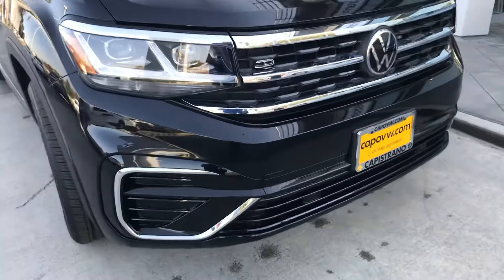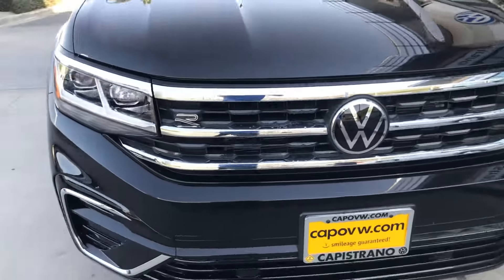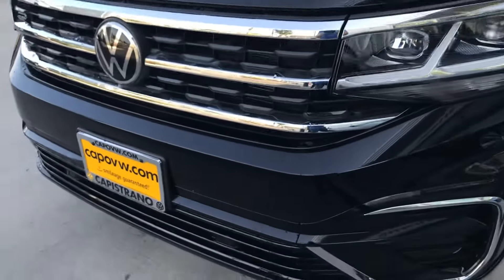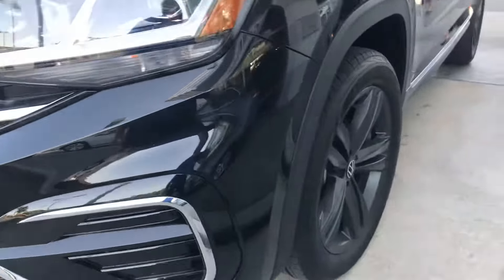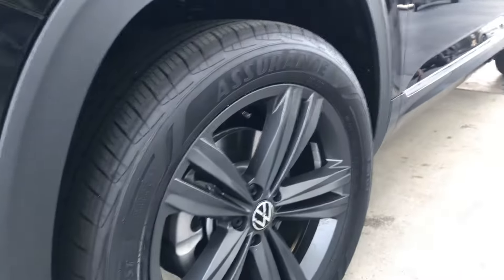I do want to just show you quickly this R-Line Cross Sport black on black. Here is the all-wheel drive. You didn't get a chance to see it yesterday. Here's the nice dark graphite five-spoke wheel.